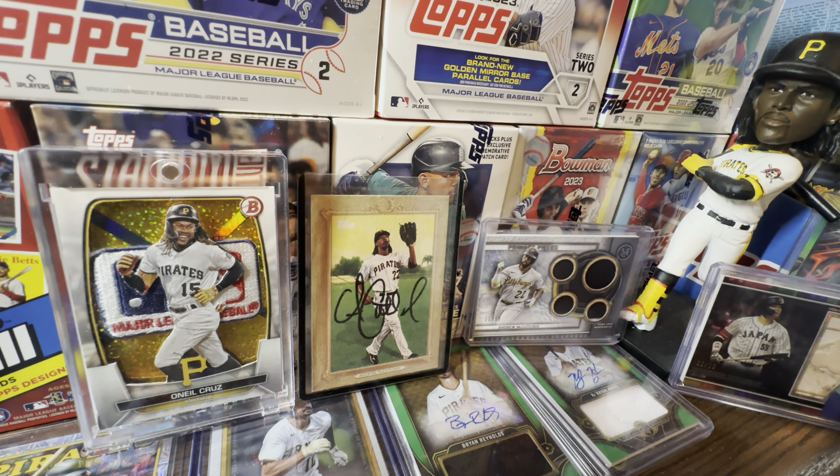Let's talk Stadium Club. I was doing research on this product tonight and it's all over the place — it really is. You have three different formats, one of which is brand new and they've never done before for this product.